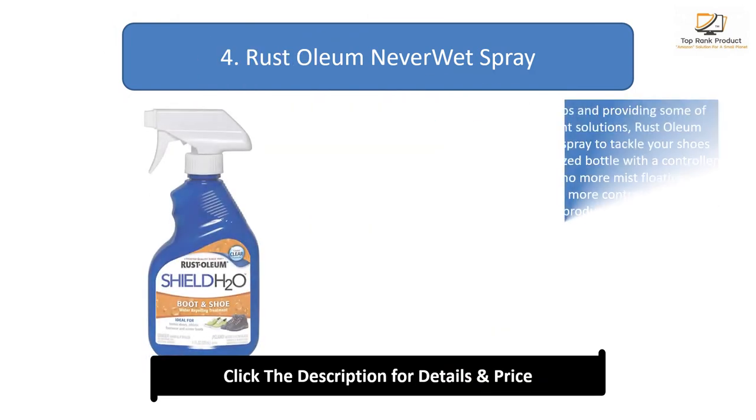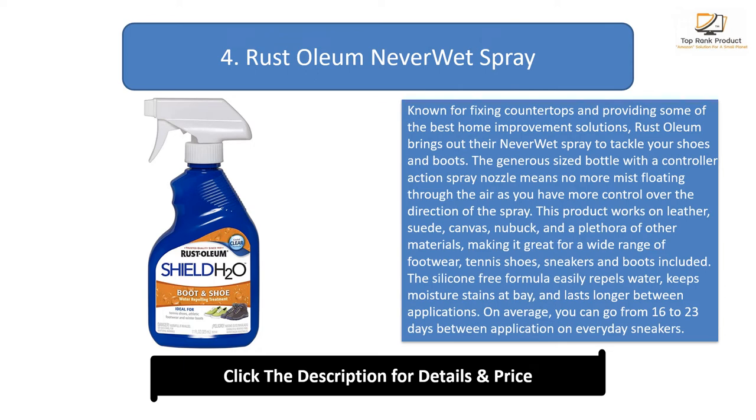Number 4: Rustoleum Never Wet Spray. Known for fixing countertops and providing some of the best home improvement solutions, Rustoleum brings out their Never Wet Spray to tackle your shoes and boots. The generous sized bottle with the controlled action spray nozzle means no more mist floating through the air, as you have more control over the direction of the spray. This product works on leather, suede, canvas, nubuck, and a plethora of other materials, making it great for a wide range of footwear — tennis shoes, sneakers, and boots included. The silicone-free formula easily repels water, keeps moisture stains at bay, and lasts longer between applications. On average, you can go 16 to 23 days between applications on everyday sneakers.